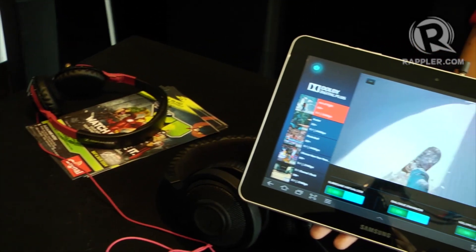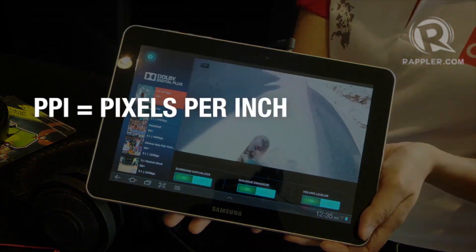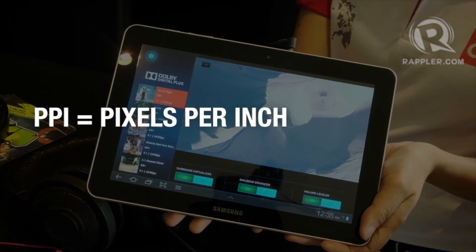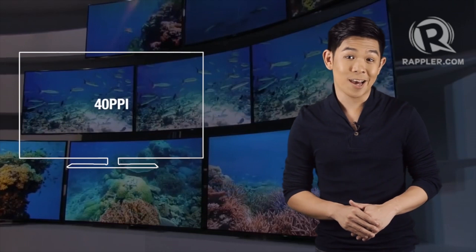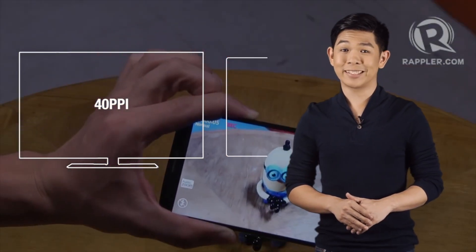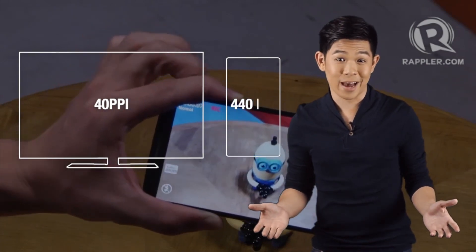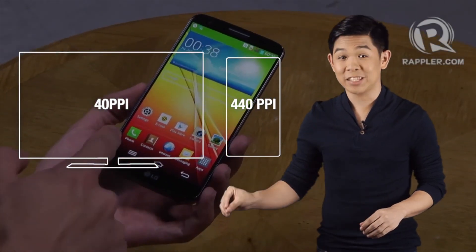One way to measure pixel density — or how compressed pixels are on your display — is via a unit of measure called pixels per inch, or PPI. The 55-inch Full HD TV has a pixel density of 40 PPI, while the 5-inch Full HD smartphone has a pixel density of 440 PPI, meaning its pixels are 10 times smaller than that of the TV.